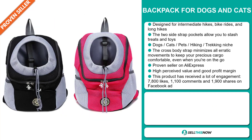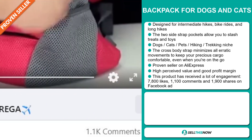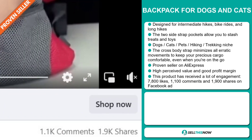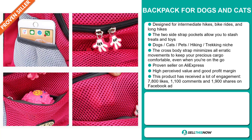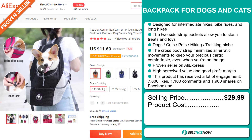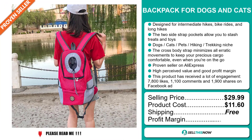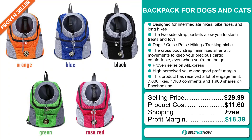And finally, this product has received a lot of engagement with 7,800 likes, 1,100 comments and 1,900 shares on Facebook ad. The selling price for the backpack for dogs and cats is just under $30, whereas the product cost is only $11.60. Shipping is completely free, so you're looking at a very good profit margin of $18.39.